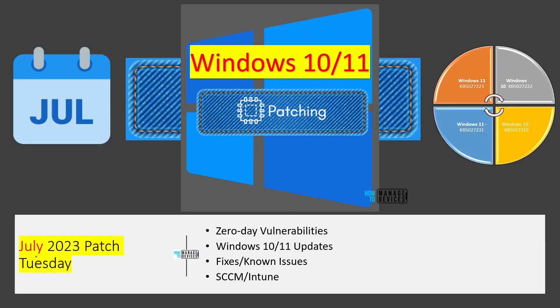Let's quickly check July 2023 Patch Tuesday updates. The 11th of July is Patch Tuesday for 2023, and we are going to check whether there are any zero-day vulnerabilities that Microsoft announced, what the updates are on Windows 10 and Windows 11 patches, and we'll discuss fixes, known issues, and improvements. Then we'll check the Intune and SCCM methods to deploy July 2023 Patch Tuesday updates.